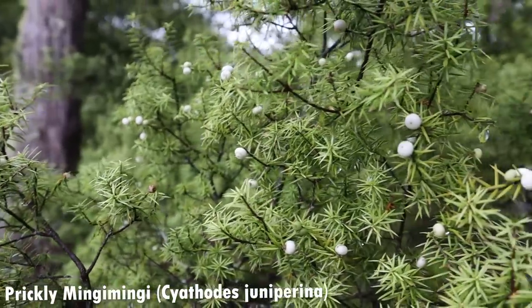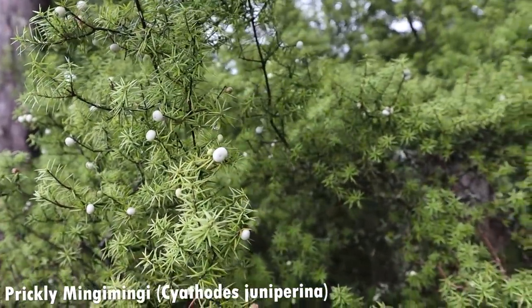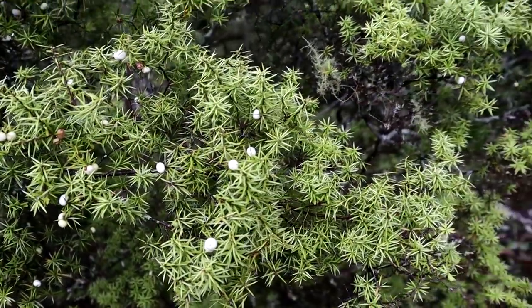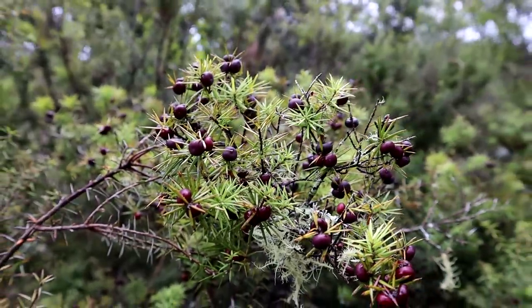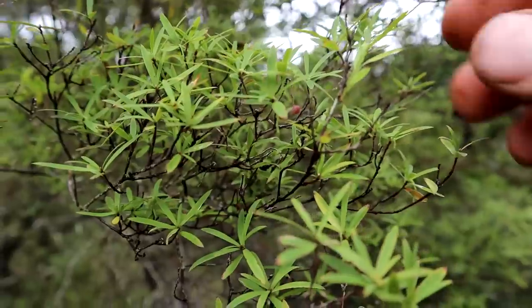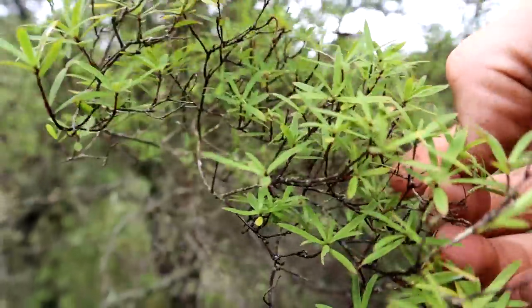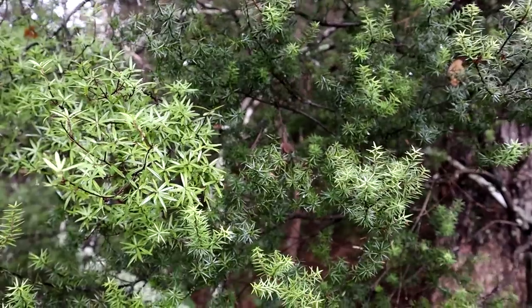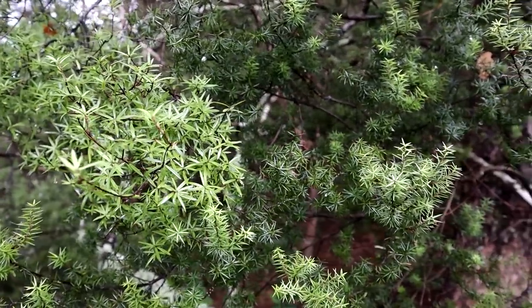This here is prickly Mingi Mingi. The leaves are quite prickly to touch and it usually has quite a prolific fruiting of these little white berries, but they don't taste very good unfortunately. They're quite dry and they only come up to about 4 on the Brix meter. They also have these little red or pink berries, but they don't taste any better. But over here we've got soft Mingi Mingi, which looks quite similar but the leaves are softer to touch. They have these much smaller, almost translucent red berries, and they're actually really nice and sweet - they come up to about 11 on the Brix meter, so much higher in sugar, but unfortunately they're not as prolific.